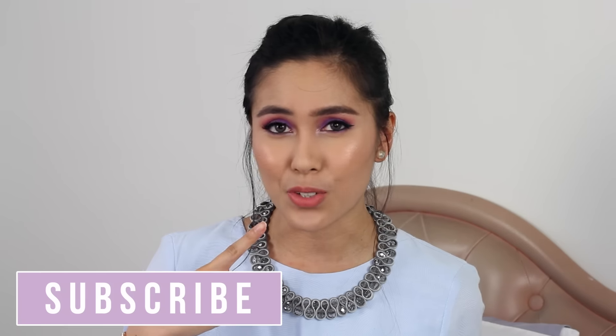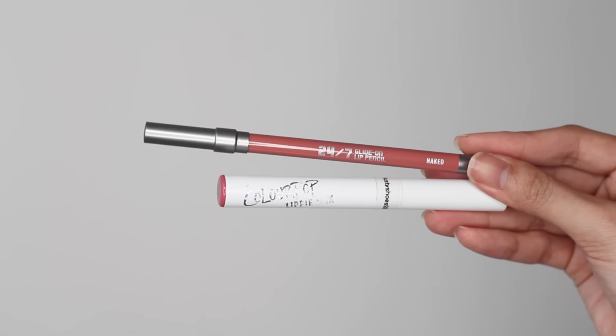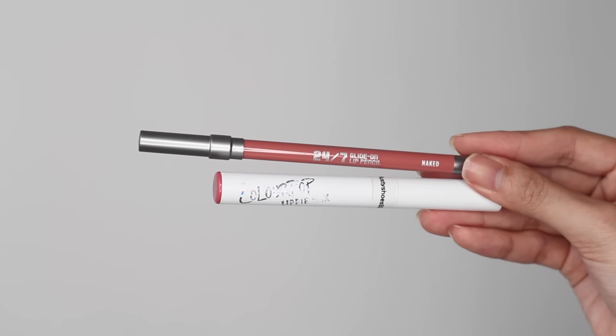I'm gonna start with makeup items first and the first thing I want to talk about is actually my current go-to lip combination — it's what I have on my lips right now. A lot of you guys have been asking me on Instagram stories and I wanted to save it for my January favorites. It is these two products: the Urban Decay 24-7 Glide-On Lip Pencil in the shade Naked, which is like a peachy nudey color, topped off with Colourpop Lippy Stix in the shade Frida.